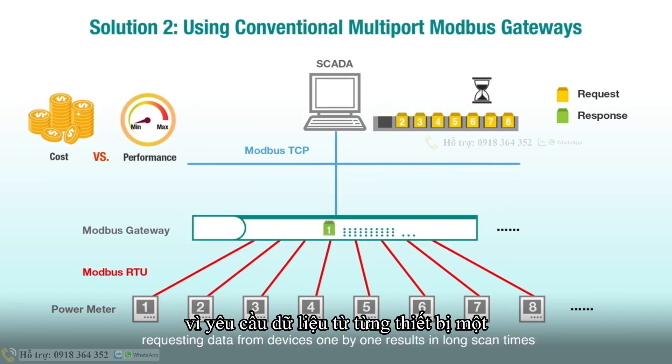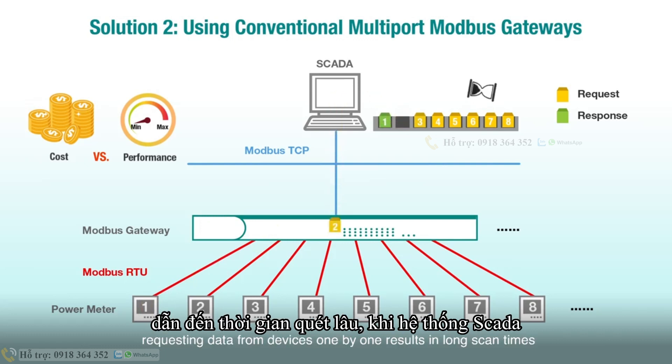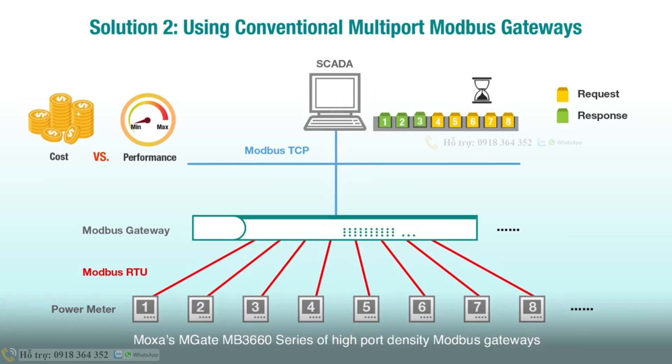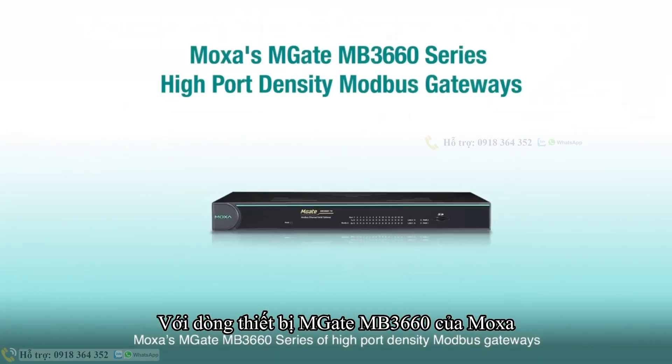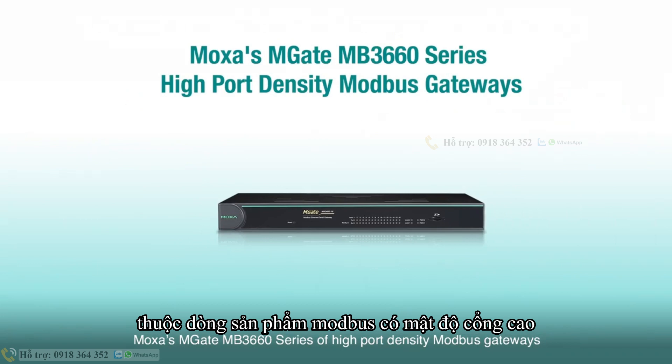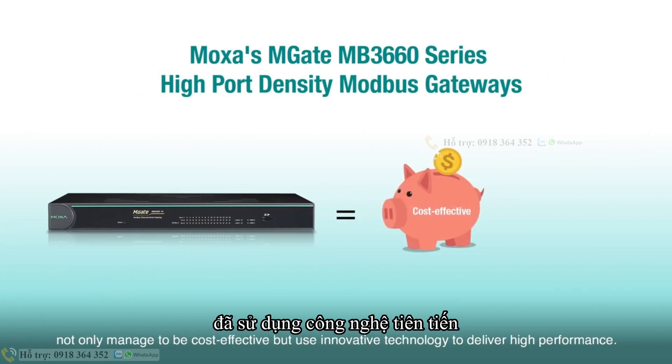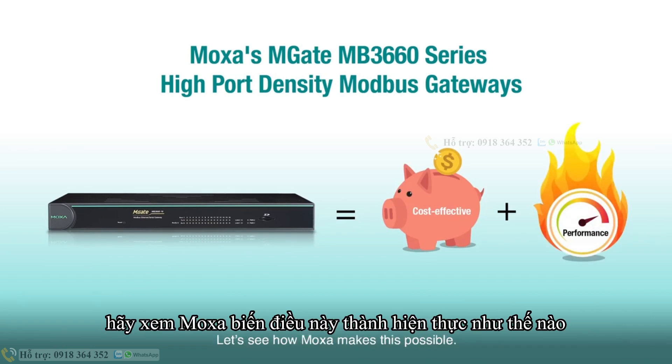Requesting data from devices one by one results in long scan times when a SCADA system requires data from several devices simultaneously. Moxa's MGate MB3660 series of high-port density Modbus gateways not only manage to be cost-effective, but use innovative technology to deliver high performance. Let's see how Moxa makes this possible.